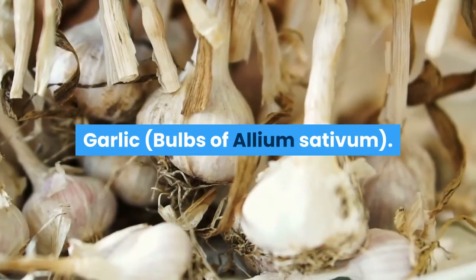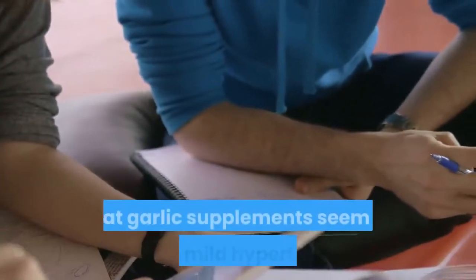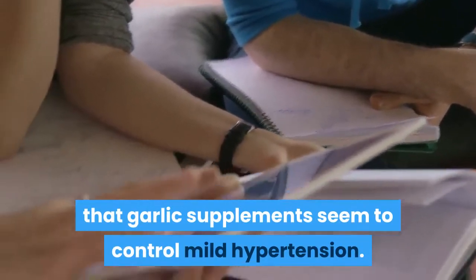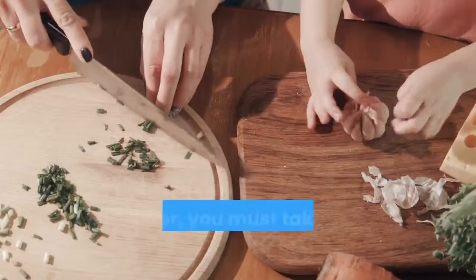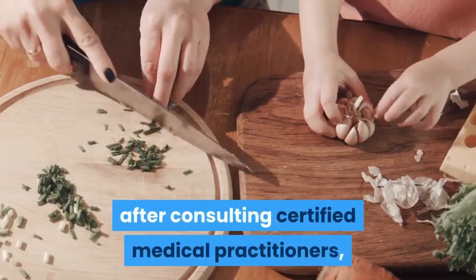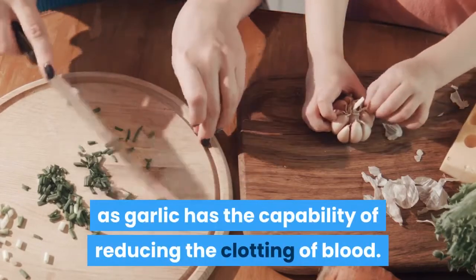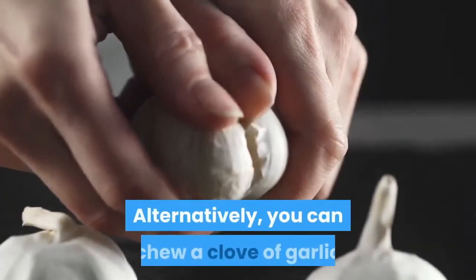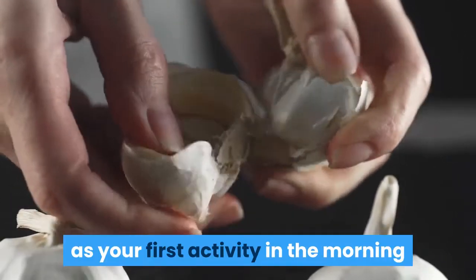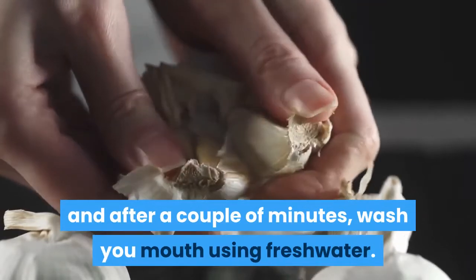Garlic (Allium Sativum): Various hypertension research studies conclude that garlic supplements seem to control mild hypertension. However, you must take these supplements only after consulting certified medical practitioners, as garlic has the capability of reducing the clotting of blood. Alternatively, you can chew a clove of garlic as your first activity in the morning and, after a couple of minutes, wash your mouth using fresh water.